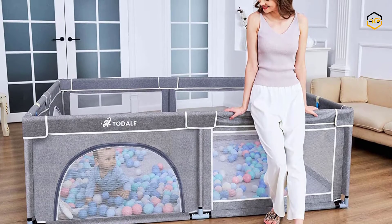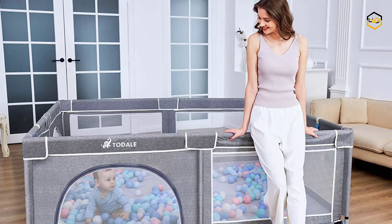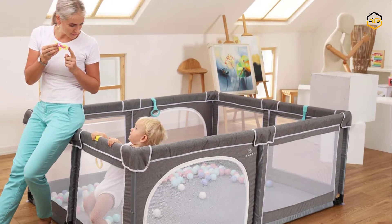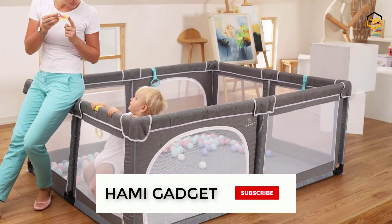Hey guys, in today's video we'll be checking out some of the best baby playpens available in the market. We have ranked them according to their quality, capacity, price, user satisfaction, and ease of use. You can find out more info about them in the description box below.